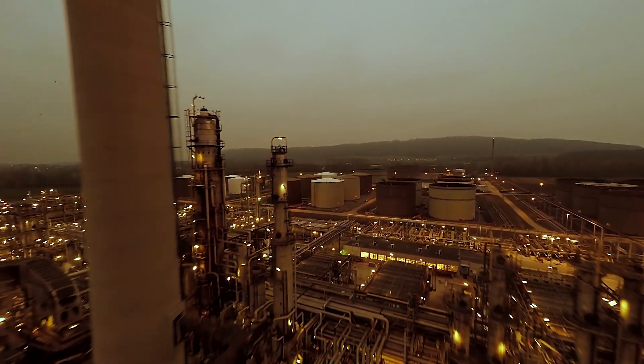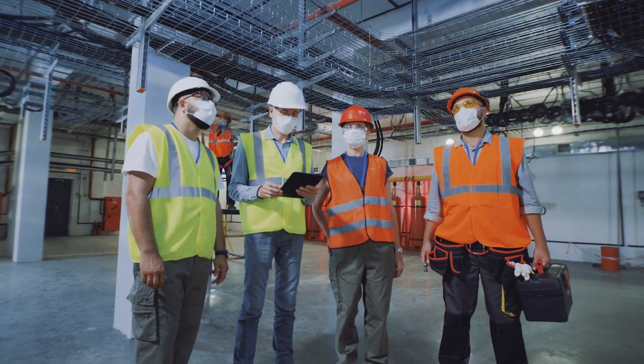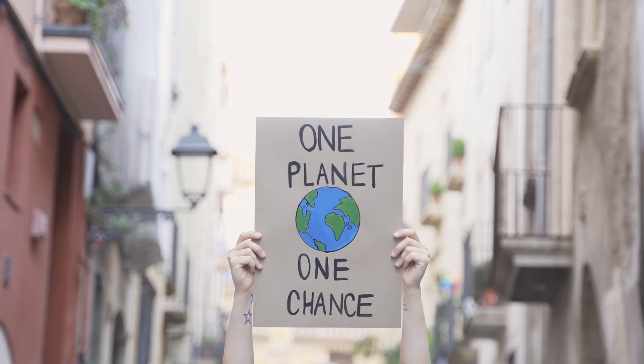DroneDeploy's methane detection visualization layer is going to be a game-changer for the oil and gas industry. Oil and gas companies are facing pressure from the EPA, investors, and the public to curb their methane emissions.